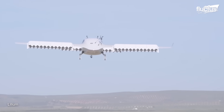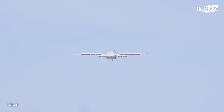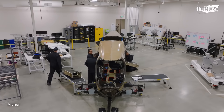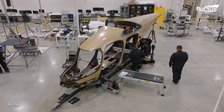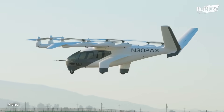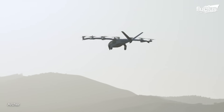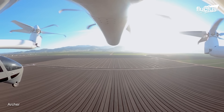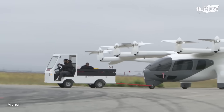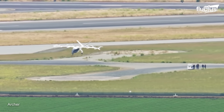Lilium has confirmed that customer deliveries are on track for 2026. Other companies have ventured with unique designs of their VTOL aircraft to function as a solution to urban mobility. The Midnight, developed by Archer, has a particular design that includes 12 electric propellers: 6 tilting propellers each with 5 blades for forward and vertical flight, and 6 fixed propellers dedicated solely to VTOL operations. This design is driven by Archer's mission to alleviate traffic congestion and reduce urban travel times with a zero-emission transportation model.